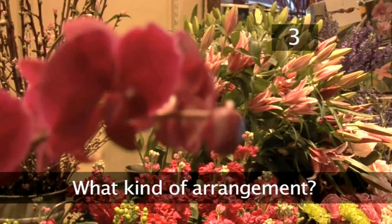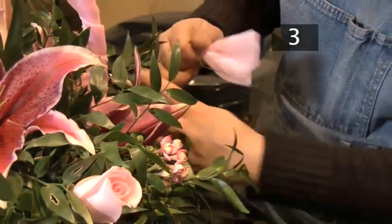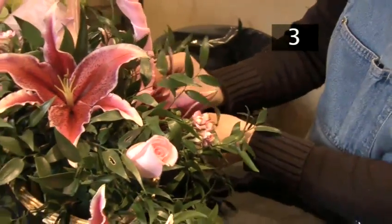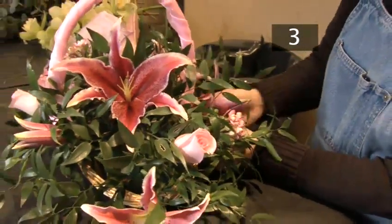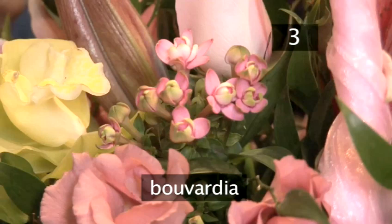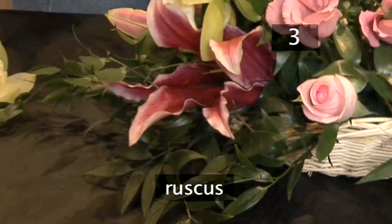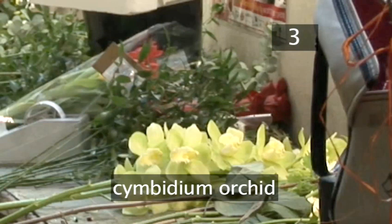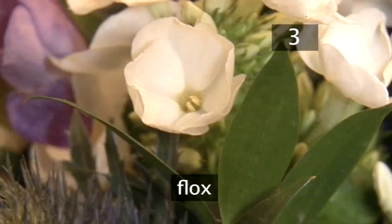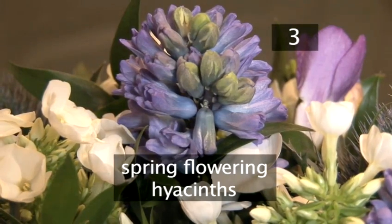Step 3: What kind of arrangement? The florist will be open to any floral preferences you may have, but will also be happy to suggest suitable seasonal flowers. In this floral basket, there is a selection of pink blooms: stargazer lilies, bouvardia, lisianthus, sweet Akito rose, ruscus and cymbidium orchids. For true blue, we have a mixture of phlox, freesia, thistles, spring flowering hyacinths and ruscus.